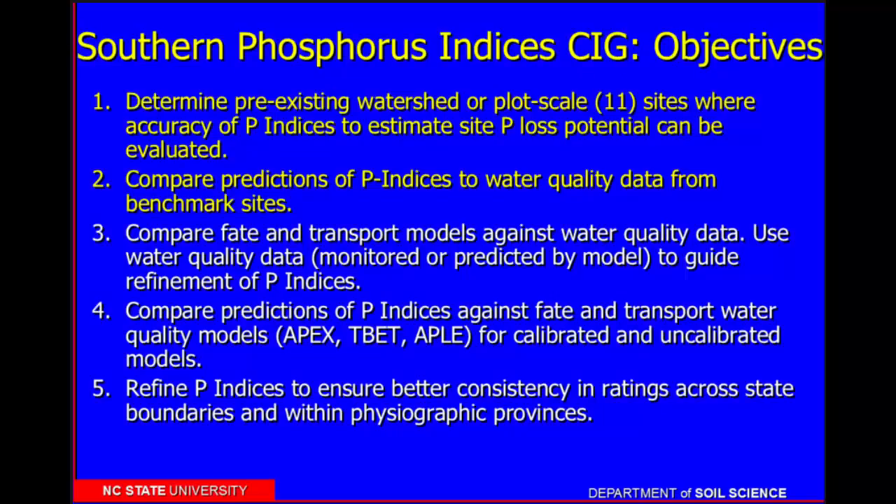I'm doing this work in conjunction with NRCS CIG projects. One of the objectives was finding the data sets, and then one of the things we want to do is compare our phosphorus indices back to the water quality data. I want to take this one step further and talk about how we determine what the water quality data is relative to the nutrient criteria standards that are starting to be set in many of our states.